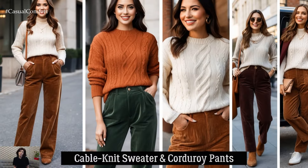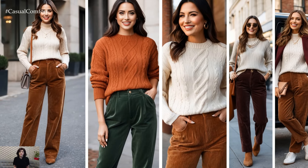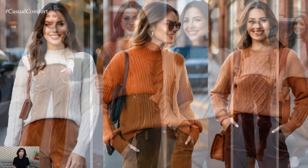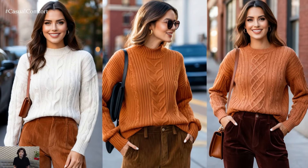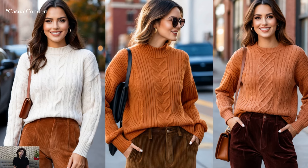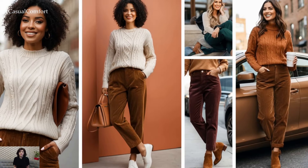Light Academia loves texture, and what better way to introduce it into your outfit than with a cable-knit sweater and corduroy pants. Choose warm autumnal shades like rust, forest green, or burgundy to channel that fall vibe. This combination is ideal for those casual, cozy days spent reading or grabbing a warm drink at your favorite cafe.